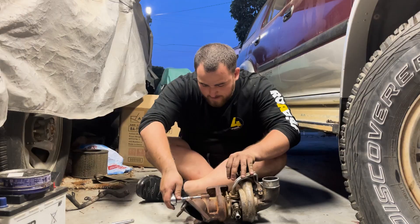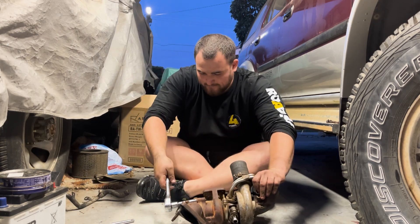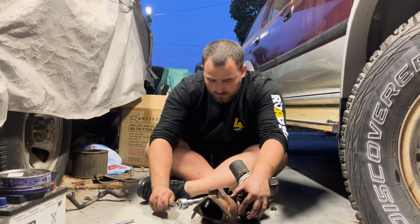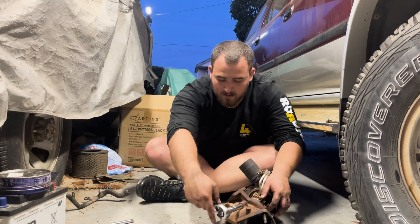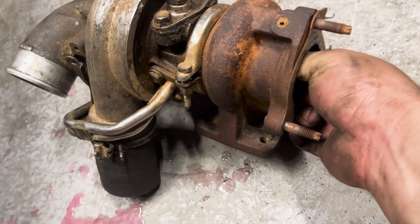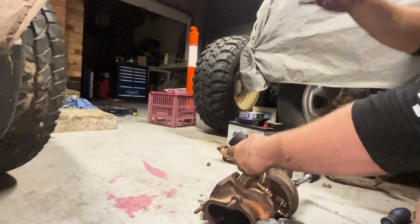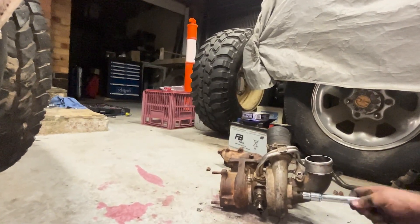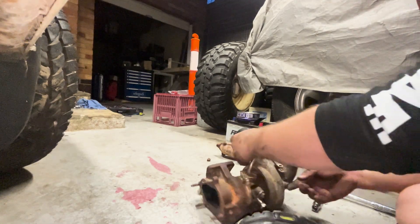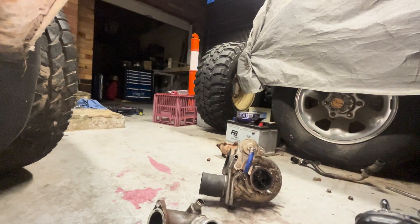Now came the part we'd been waiting for — stripping down the turbo to inspect for shaft play. First I removed the pipe between the downpipe and the rear housing; all the bolts were rusted and required a whack to come off. After that I could check for shaft play in the exhaust wheel. I then removed the 90-degree bend off the compressor housing — more rusted bolts — and once off, I could inspect shaft play in the compressor wheel.